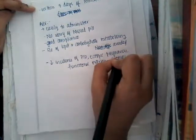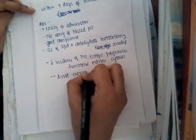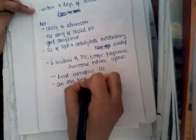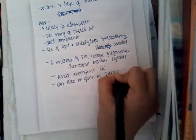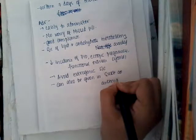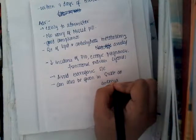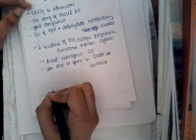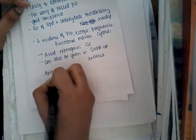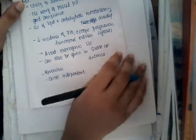We are not giving estrogen, so estrogenic side effects are avoided. It can also be given in sickle cell anemia, because estrogen is the most thrombogenic component — and since we are not giving estrogen, it is safe in sickle cell anemia. It is reversible and also coital independent. These are the different advantages of depot injections.